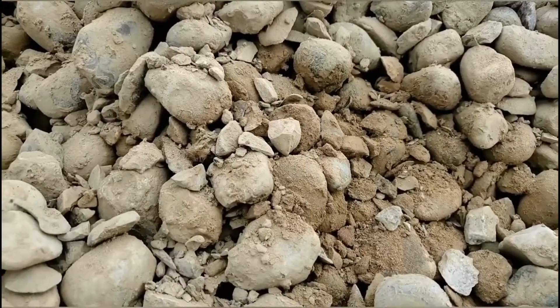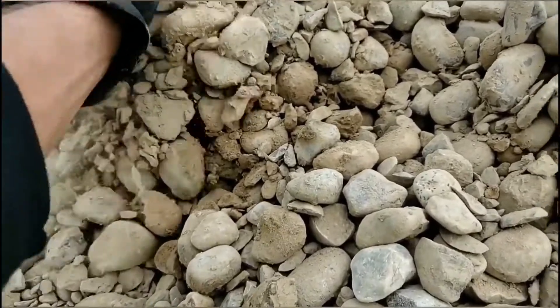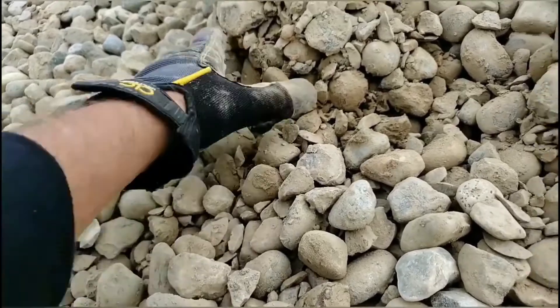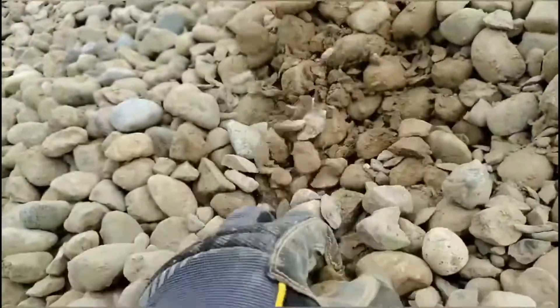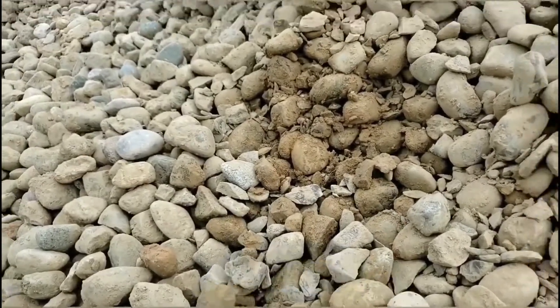We like to keep our flow rating stupid crazy high. You guys know we have the fastest running yard drains on the planet, and we're going to be able to do that even with inch and a half round rock full of stone chips. I'm going to show you how — stay tuned.